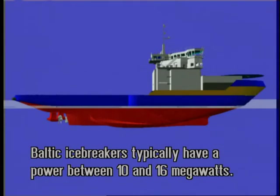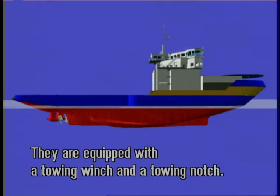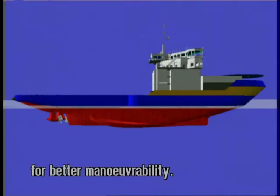Baltic icebreakers typically have a power between 10 and 16 megawatts. The length of icebreakers is about 100 meters and the breadth between 18 and 26 meters. They are equipped with a towing winch and a towing notch. Modern icebreakers have rotating azimuth thrusters for better manoeuvrability.